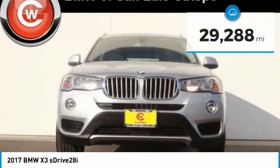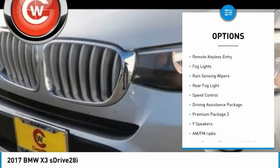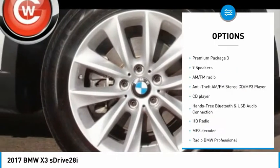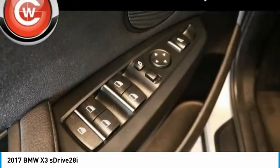Here are some of this vehicle's great options: panoramic moonroof, electronic stability control, power liftgate, brake assist, traction control, remote keyless entry, fog lights, rain-sensing wipers, rear fog light, and speed control.